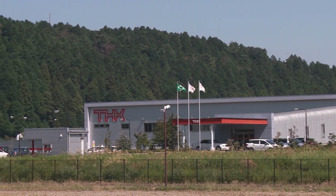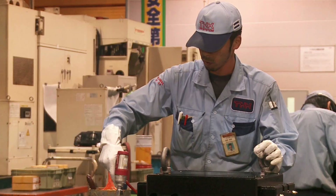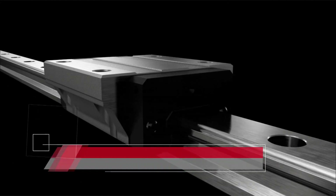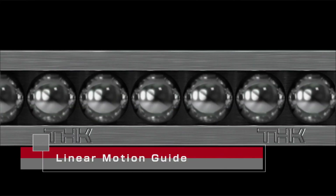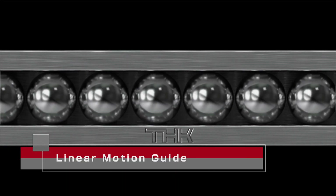This is THK's factory located in Gifu Prefecture, where THK manufactures its linear motion guide equipped seismic isolation systems. Linear motion guides contain many ball bearings which roll between rails. Due to the surface contact between the bearings and rails, the linear motion guides can handle heavy loads such as homes and buildings.